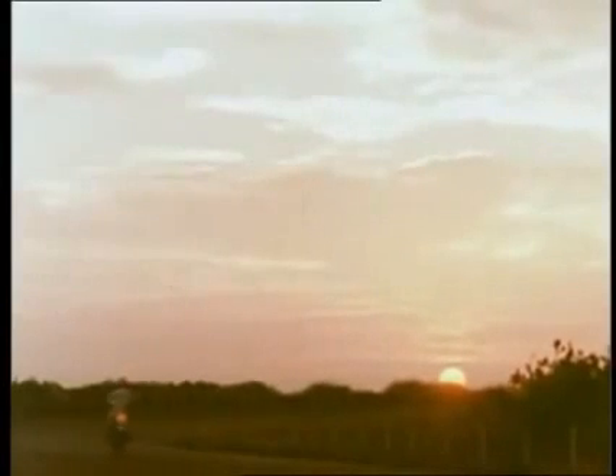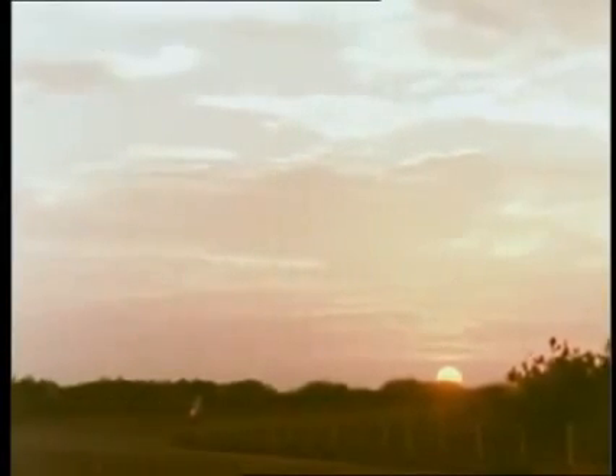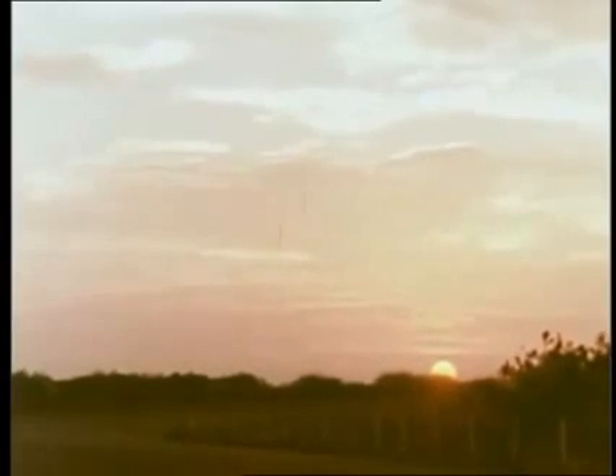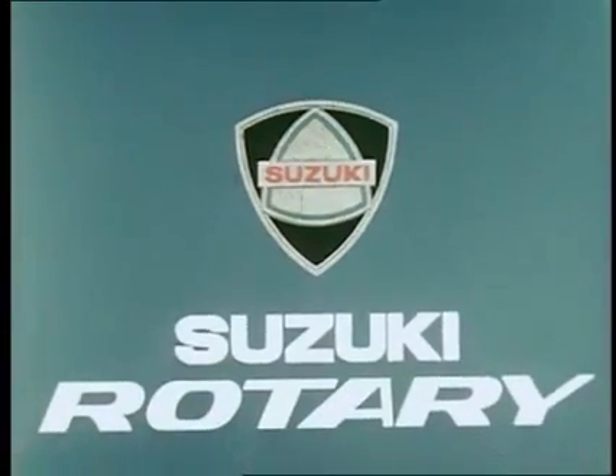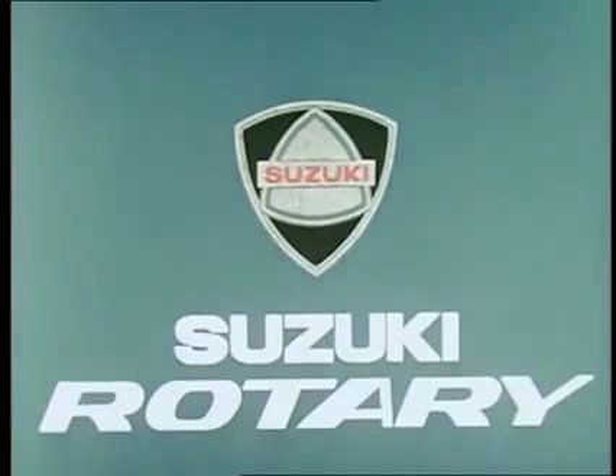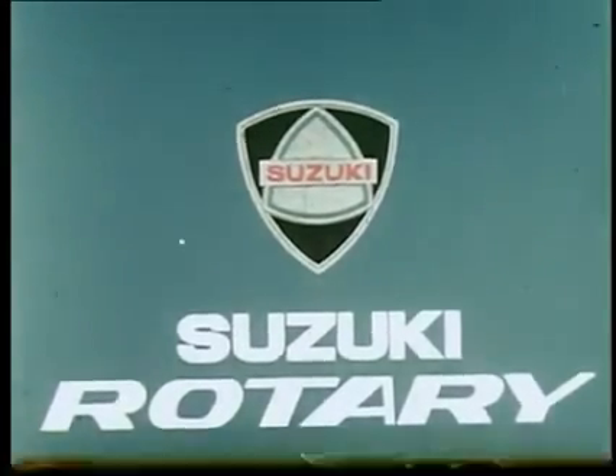The Suzuki Rotary, bringing a profound revolution to the grand touring world.